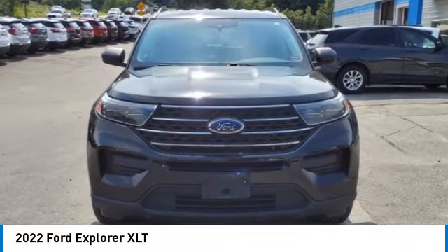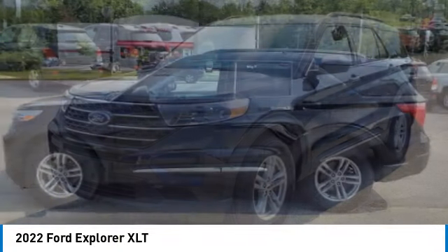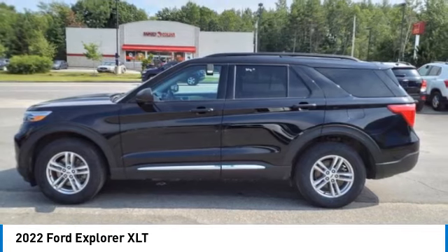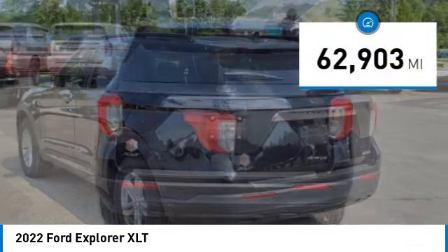Come test drive the 2022 Explorer. You've got a lot of capabilities to call on in a Ford Explorer. Don't underestimate your choices. This vehicle has less than 65,000 miles.